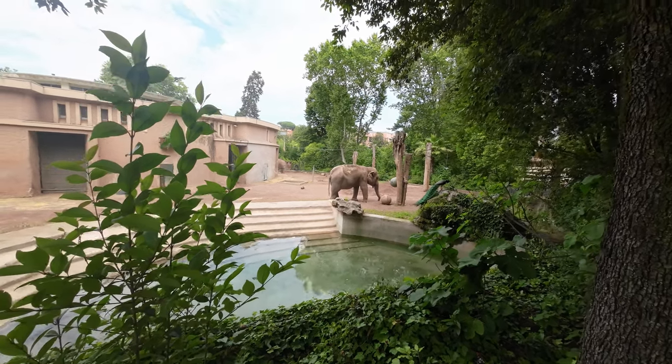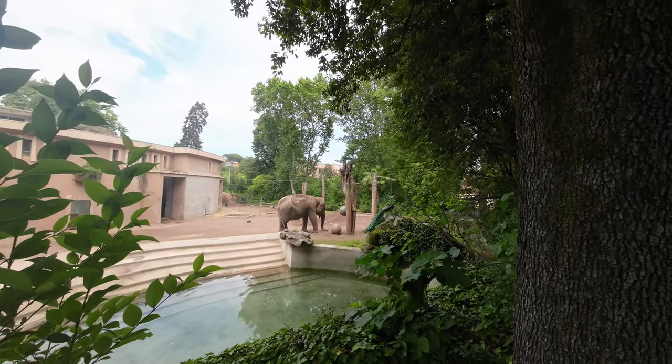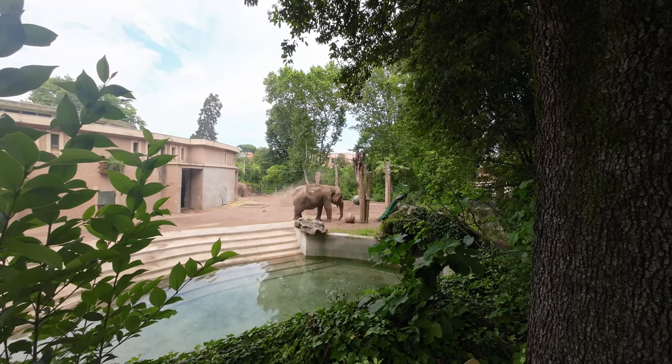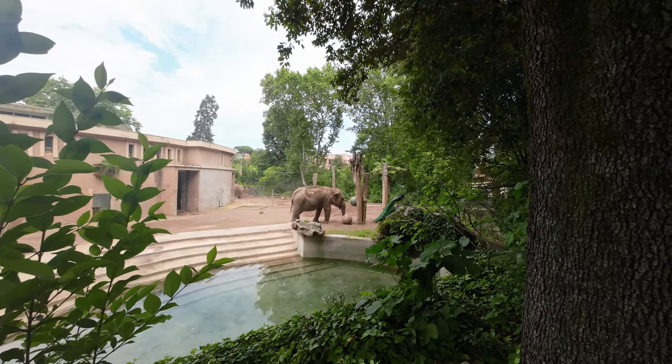After a busy morning of baths, breakfast, and pedicures, our elephants dust themselves with sand and dry off in the warm morning sun. Elephants gather sand and mud with their trunks and throw it onto their bodies, providing sun protection and repelling bugs.